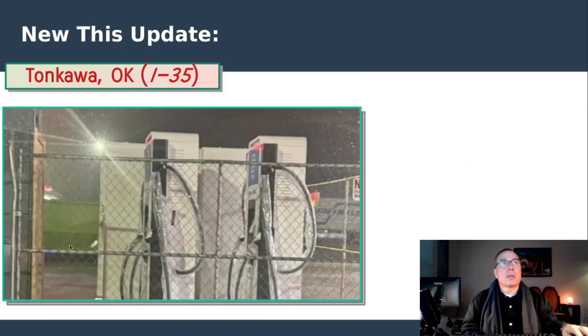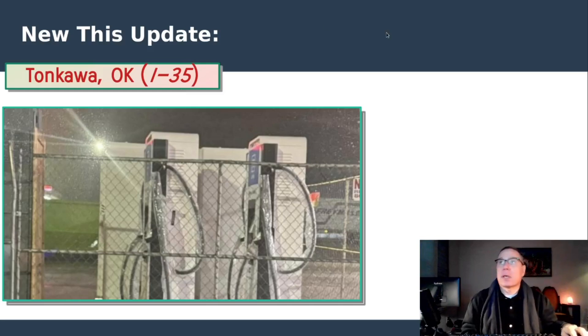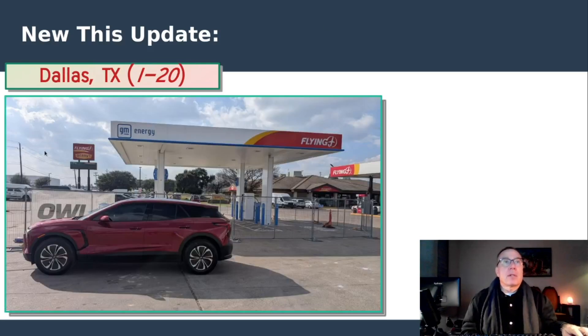This is Tonkawa, Oklahoma — kind of in a very rural area of Oklahoma. You can see Interstate 35. It's actually an interstate that is creeping up in the counts, and we'll see that as we get to the totals. Dallas, Texas — spotted under construction by EV Texan, a YouTuber whose channel I'll link below. He does go to some of these sites. We got a nice square canopy pull-through at a Flying J with a Denny's.